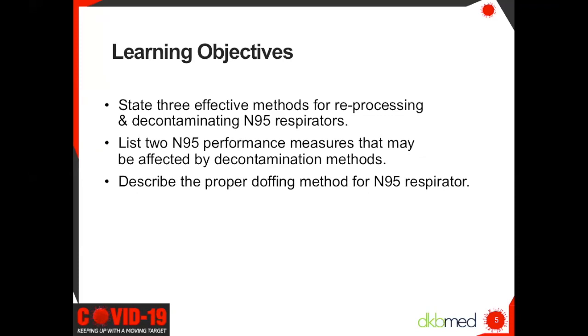Today's learning objectives are: state three effective methods for reprocessing and decontaminating N95 respirators; list two N95 performance measures that may be affected by decontamination methods; and describe the proper doffing method for N95 respirator.